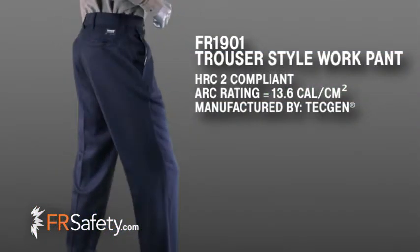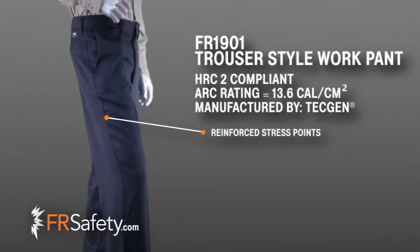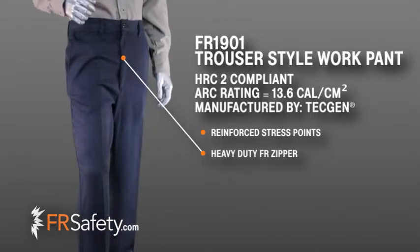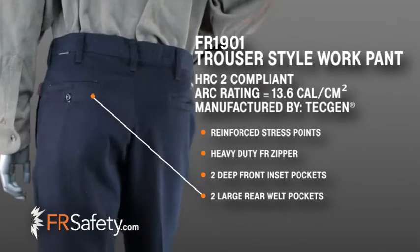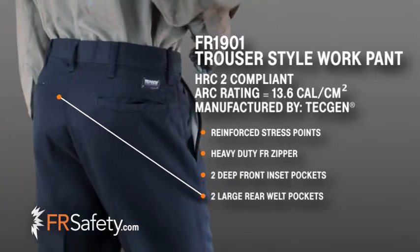These lightweight 8oz trousers offer extra durability with reinforced dress points and a heavy duty FR zipper. These pants have two deep front inset pockets and two large rear welt pockets for convenient storage.